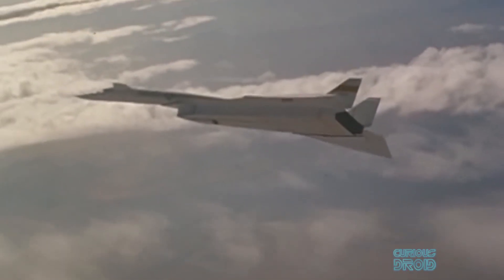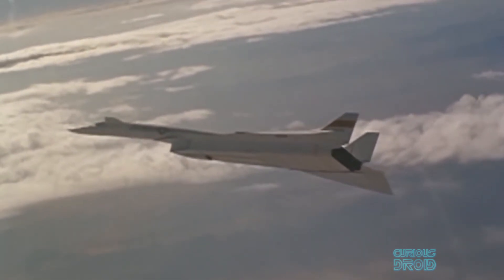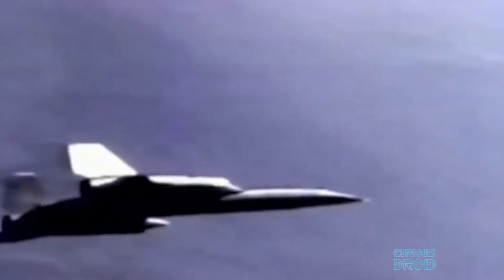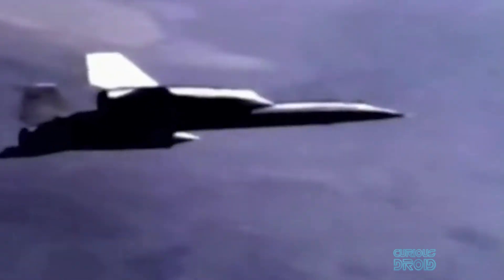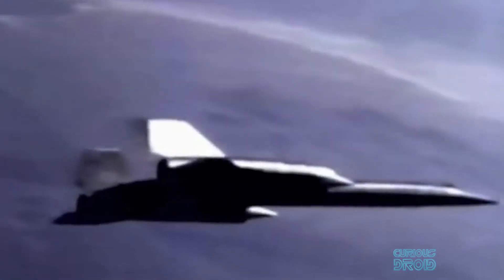Although the XB-70 was considered for reconnaissance as the RS-70, the other Mach 3 aircraft in development at the time — the Lockheed A-12, which would become the SR-71 Blackbird — was superior in terms of altitude, maximum speed, and had a much lower radar cross-section, making it much harder to detect.